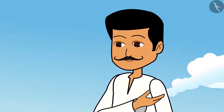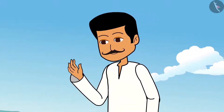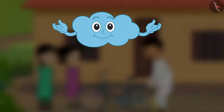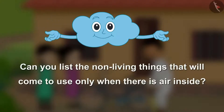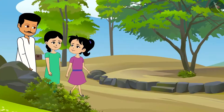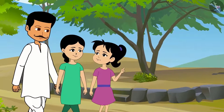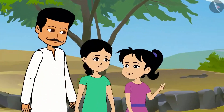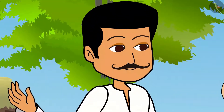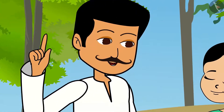We will talk as we walk, otherwise we will be late for the fair. Leave this bicycle here. Children, can you list the non-living things that will come to use only when there is air inside? Father, just as we humans need air to breathe, do the animals, trees and plants also need air? Living beings like plants, animals, humans require air the most to survive.